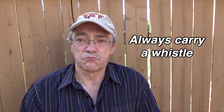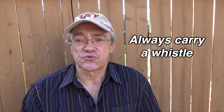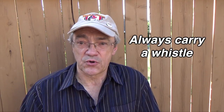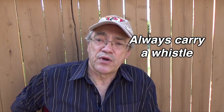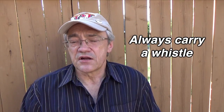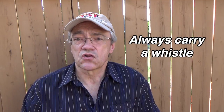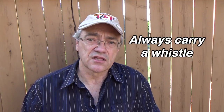If after the storm you find that you're trapped because of falling debris, your best way of signaling for help is by blowing a whistle. You should always carry a whistle on your person — I carry one in my belt pouch in case I ever need it. Blowing a whistle takes a lot less energy than yelling for help.